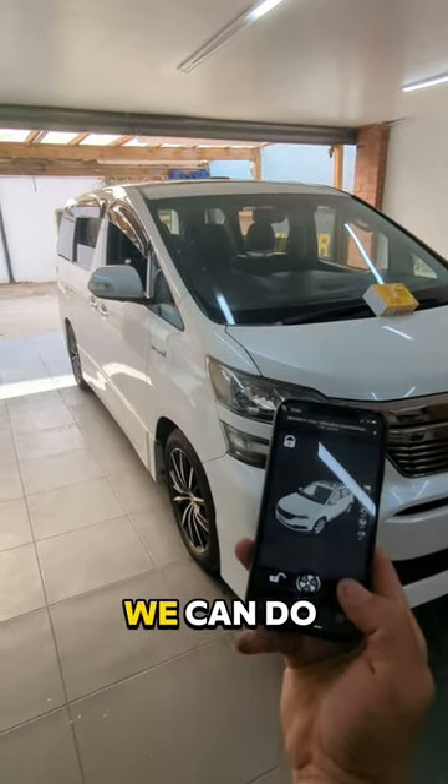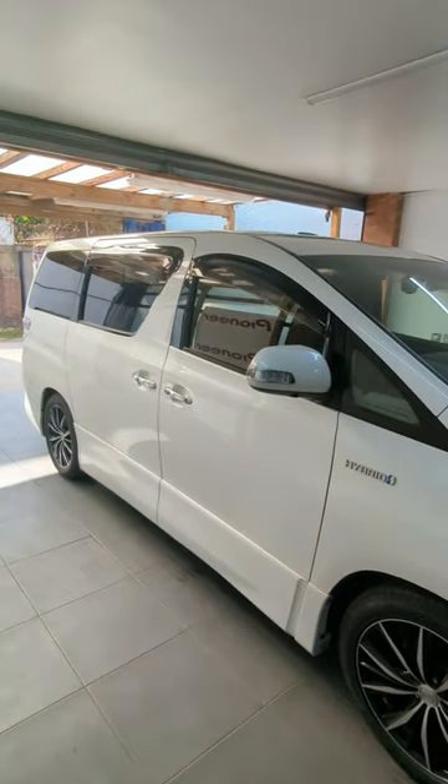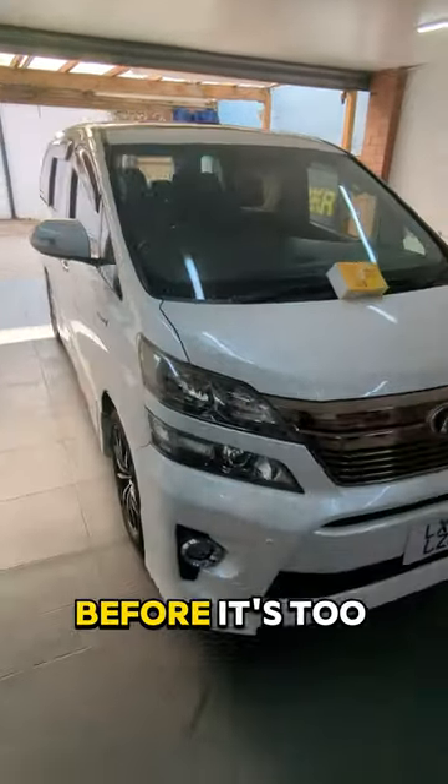In this vehicle we can do total closure. So as you can see here. Protect your vehicle with Pandora Mini BT before it's too late.